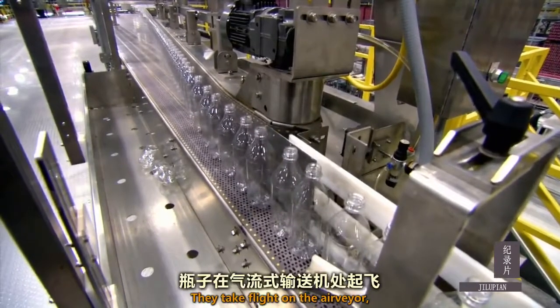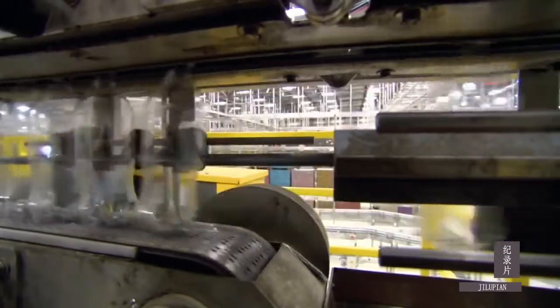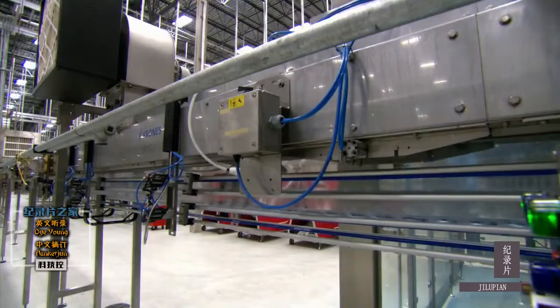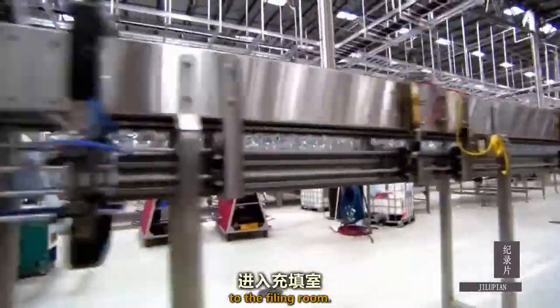They take flight on the air conveyor, once again held by the bottle's support ledge. The bottles are on their final air conveyor journey to the filling room.